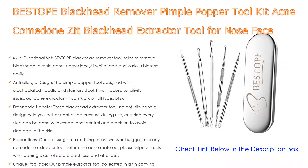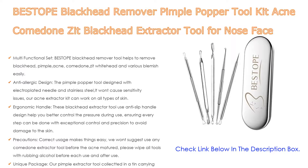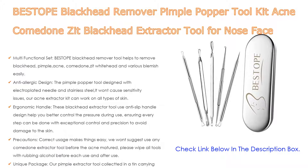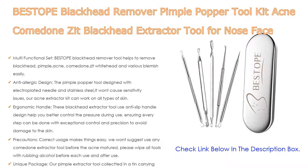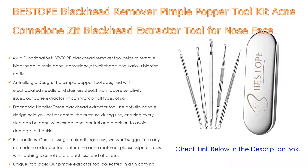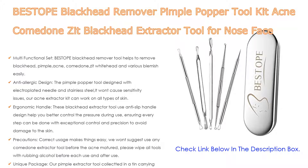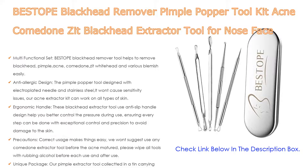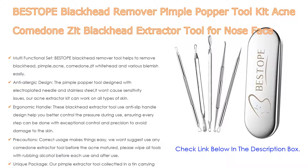It also features an anti-allergic design — the pimple popper tool is designed with an electroplated needle and stainless steel, so it won't cause sensitivity issues. The acne extractor kit can work on all types of skin. Additionally, the ergonomic handle uses an anti-slip design to help you better control pressure during use, ensuring every step can be done with exceptional control and precision to avoid skin damage.